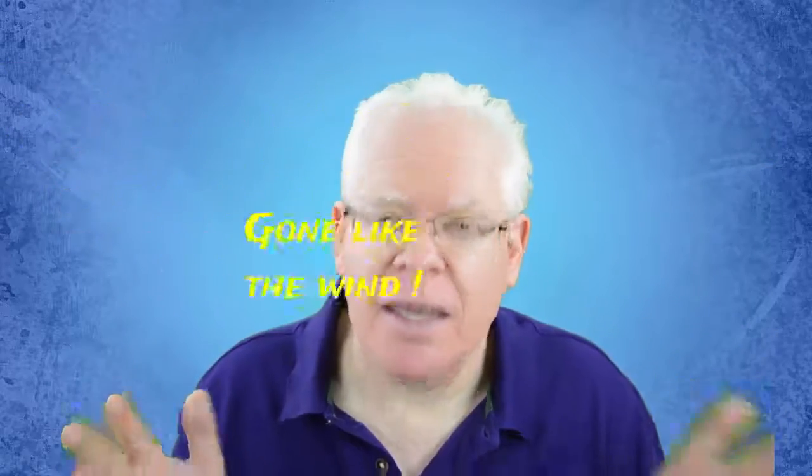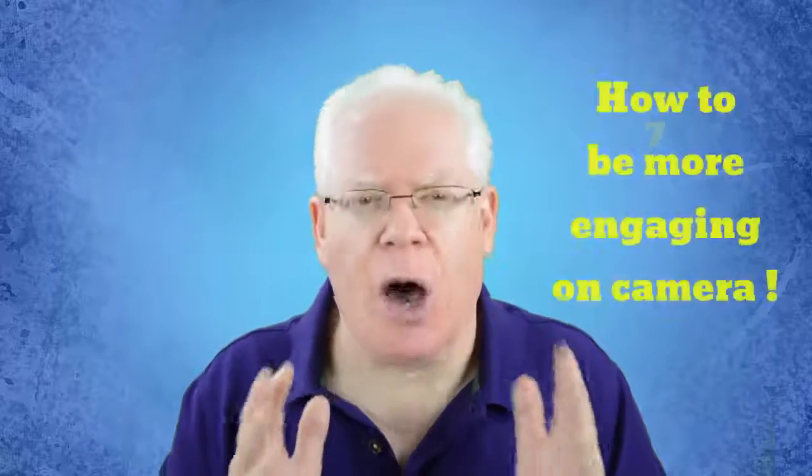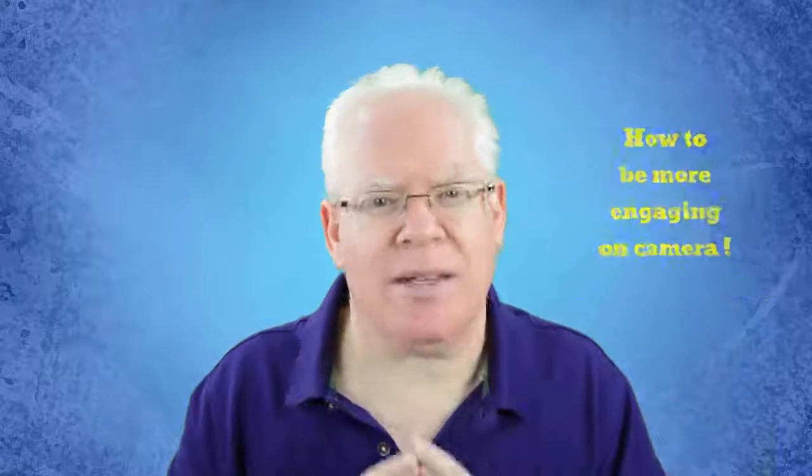Now that you have a teleprompter, you likely feel that you have a safety net because you can read lines and not have to memorize or recite and repeat. Does that mean you're going to be engaging and interesting and that the viewer won't click away from your video in under 10 seconds? Here are seven tips on how to be more engaging on camera with a teleprompter. Let's dive in now.